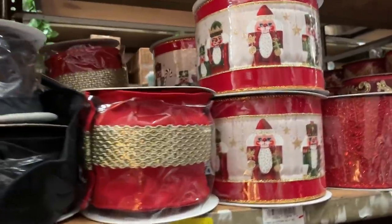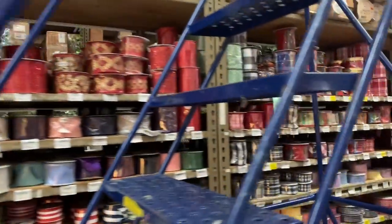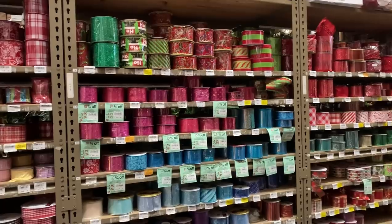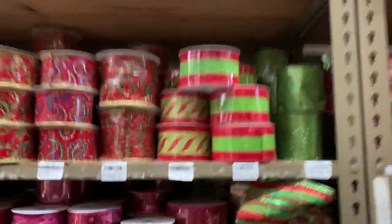Los listones es una de las decoraciones que más disfruto comprar cada año. Puedes darle un giro completamente a tu decoración, a tus adornos, sabiendo combinar tus listones y cambiándolos año tras año.